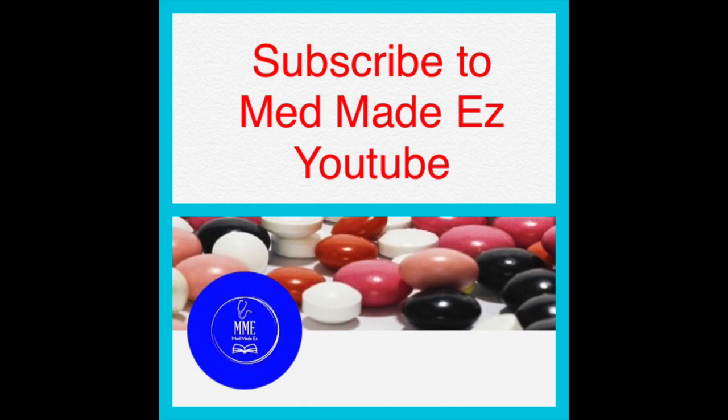Well everyone, thank you so much for watching. Please make sure to give this video a thumbs up — that lets us know you find this helpful and want us to make more videos like this. Also head on over to subscribe to our channel, hit the notification button, and stay tuned for more videos from Med Made Easy.